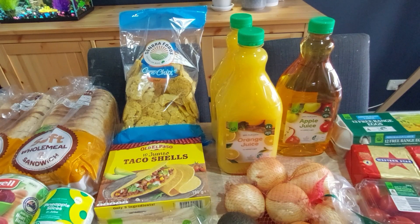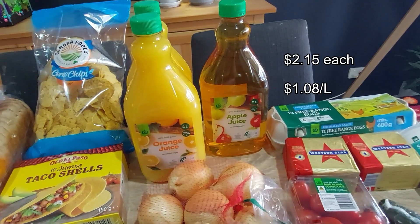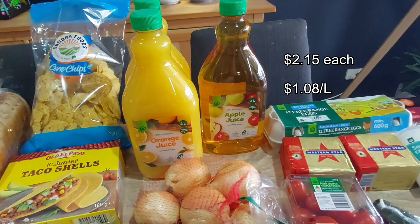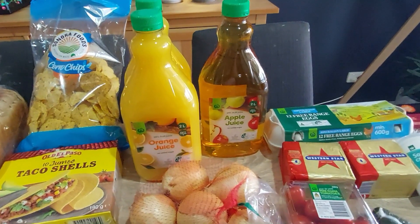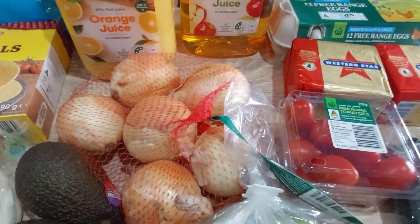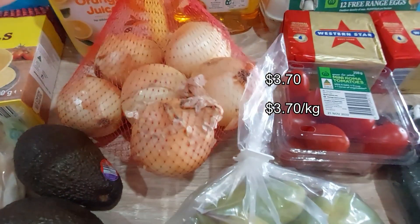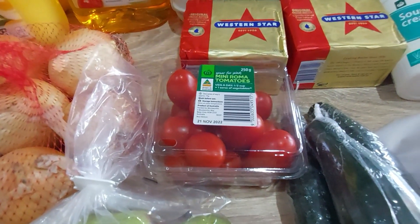Then we've got juices — the usual two orange and one apple, although I do still have an apple in the cupboard so I probably didn't need to buy that, but it'll keep. A bag of regular brown onions — one kilo — and some mini roma tomatoes.